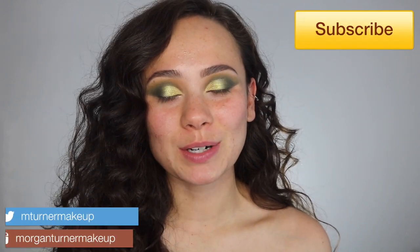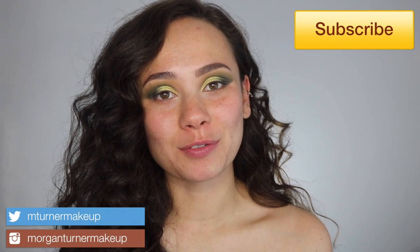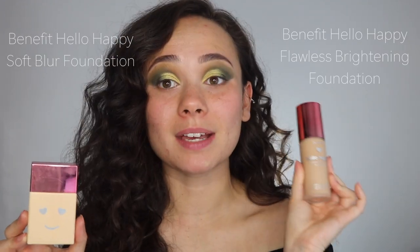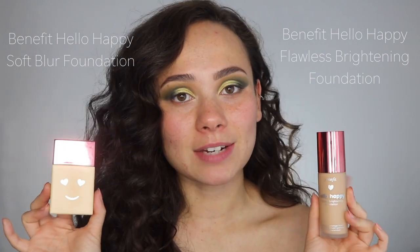Hey guys, what is up? Welcome to my channel. As you can see, I look a little crazy — that means it is time for a foundation video. In today's video, I'm going to be comparing two foundations: the Benefit Hello Happy Soft Blur Foundation and the Benefit Hello Happy Flawless Brightening Foundation. If you are interested in seeing the differences between these two, then just keep watching.